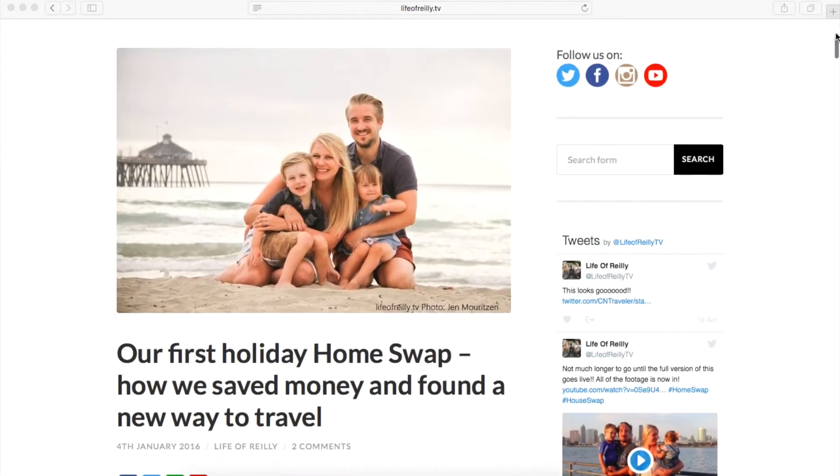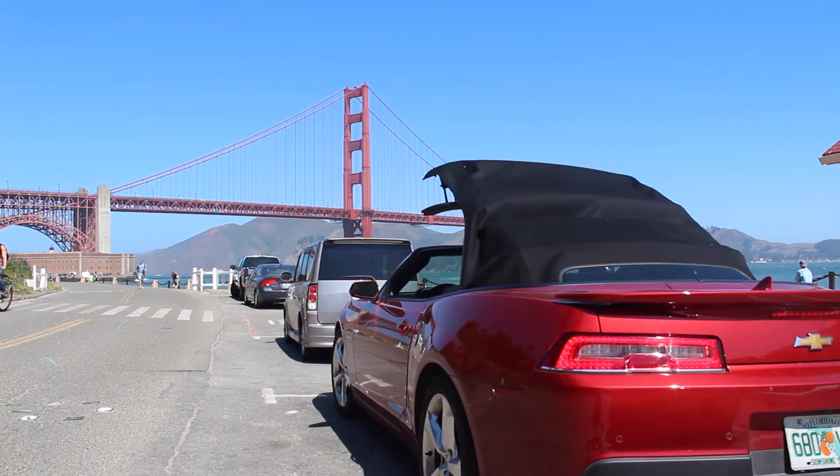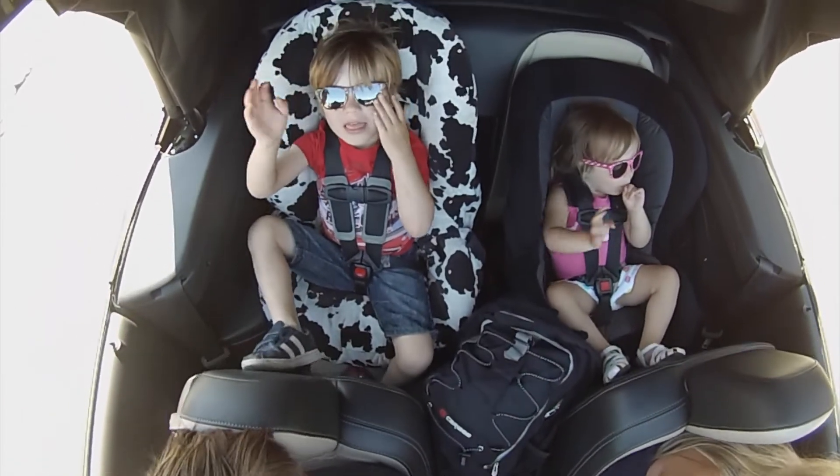For in-depth articles and top tips on securing a house swap, visit our blog page at LifeofRiley.tv. And remember to subscribe here on YouTube too, because we have more cool videos coming your way.